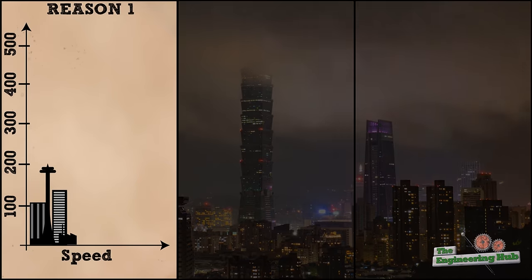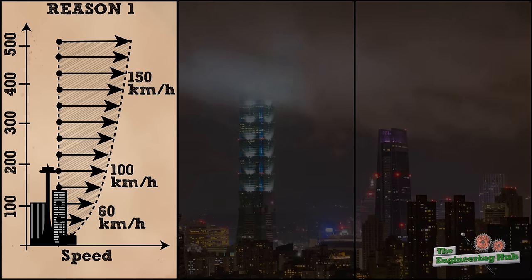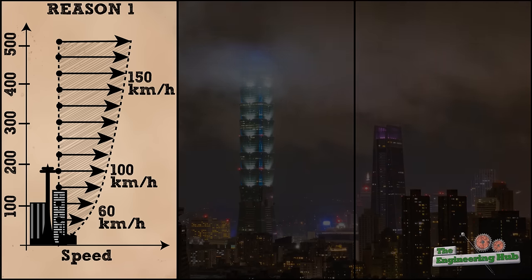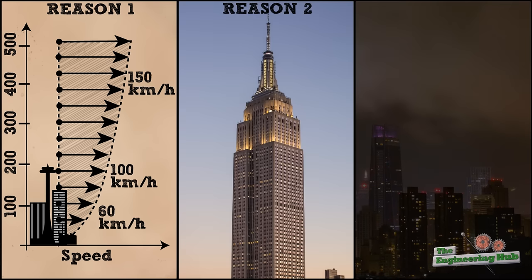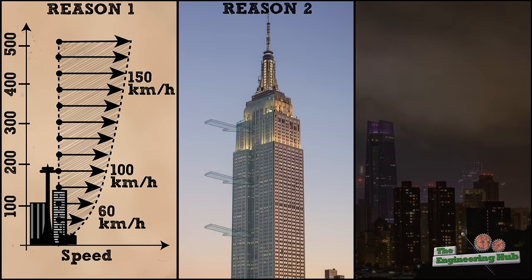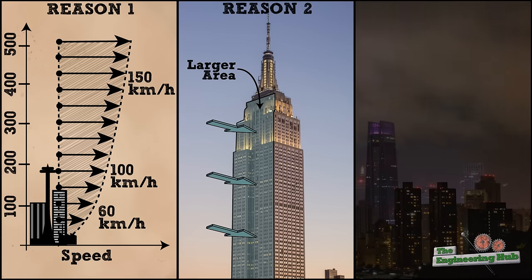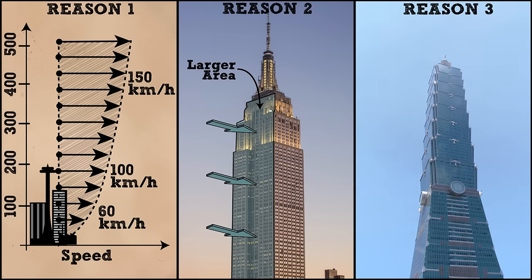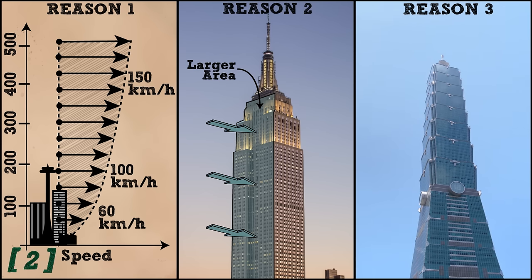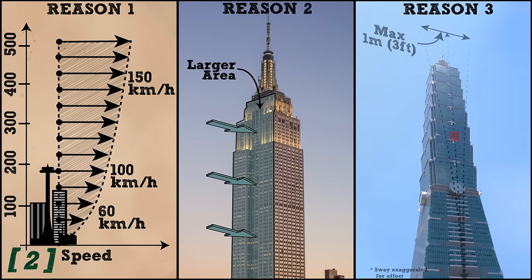First, wind speed tends to increase with height — the open space at higher altitudes allows for higher wind speeds due to fewer obstructions that could slow the wind down. The second and more obvious reason is the increase of the surface area of the building, which provides a larger platform for the wind to push against. The third and most important reason is related to the sway of the building. According to Bennett's book on skyscrapers, the sway is usually limited to 1/500th of the building's height.